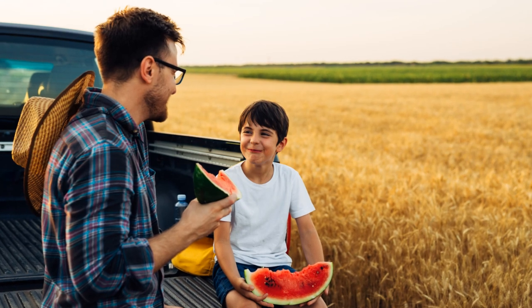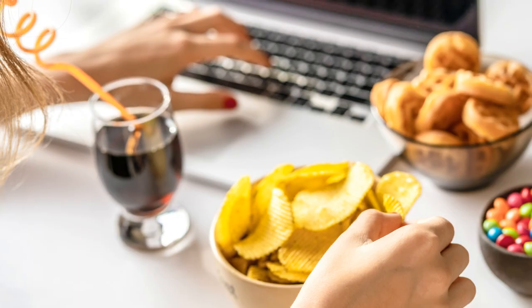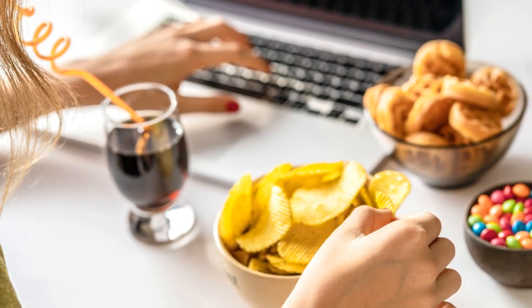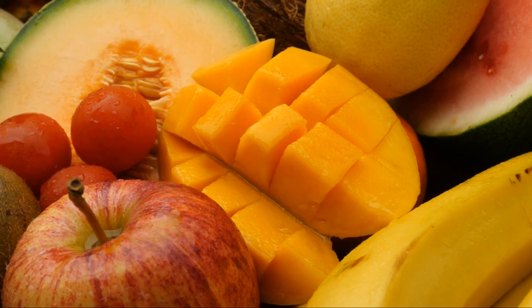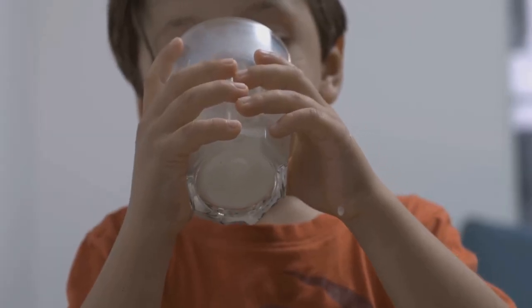Next, we have the protectors, which include fruits and vegetables that keep us healthy. Then, we have the energizers, like fatty products and sweets, that give us energy. Last but not least, strengtheners like milk help our bones stay strong. Remember, a balanced meal has a little bit from each group. That's how we stay healthy and strong.